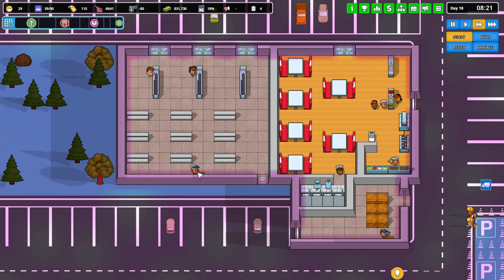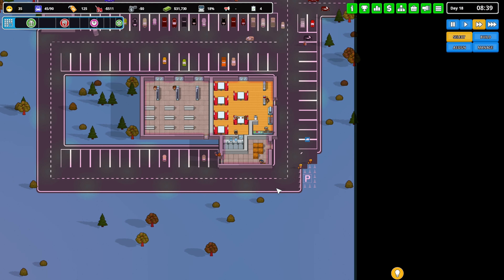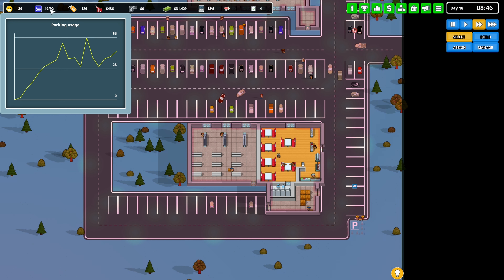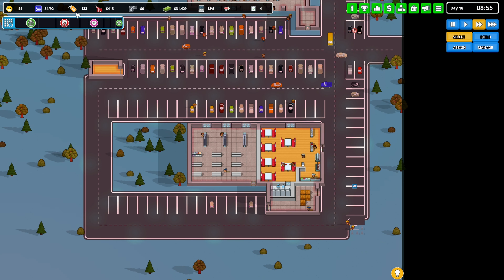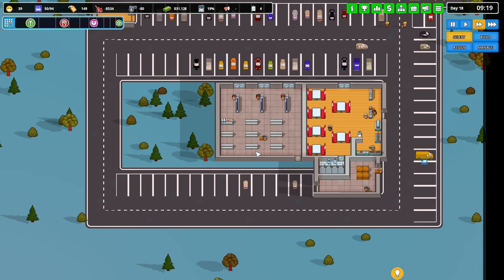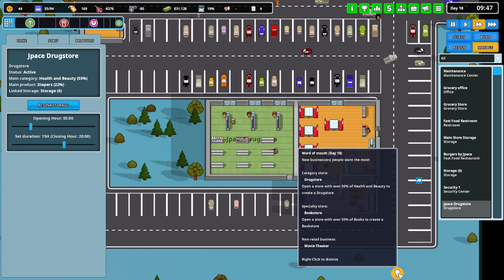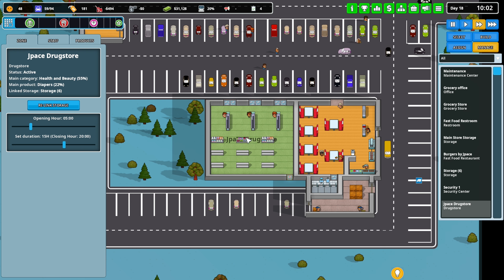There you go — get your cart, go to the storage area and start getting stuff going. We have 92 spots and about to get a couple more. Yesterday we only made 900 dollars. I need to check if this actually classifies as a drugstore — health and beauty at 55% right now. Health and beauty has to be over 50% to be considered a drugstore, so we're good. We'll see how the number changes when they start filling in the shelves.